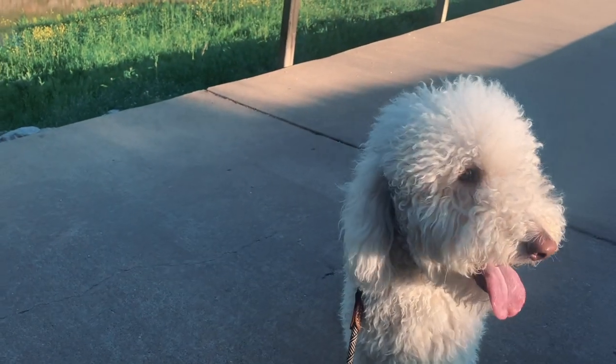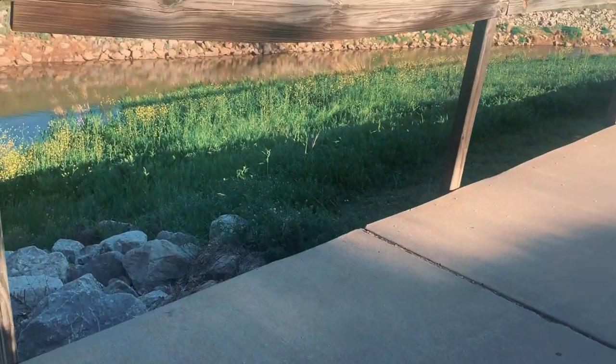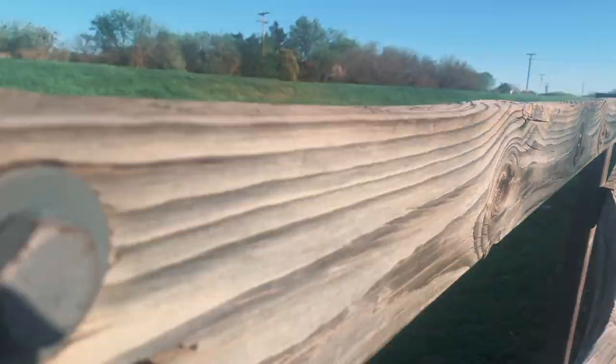Wichita Falls has a ton of really cute parks as well. I've taken our dog Beva over to Hamilton Park, which is fun for walking. There's a loop that goes all the way around — you can start at Hamilton or at any of the parks and loop around. It's something like 25 miles, a pretty long walk or run.